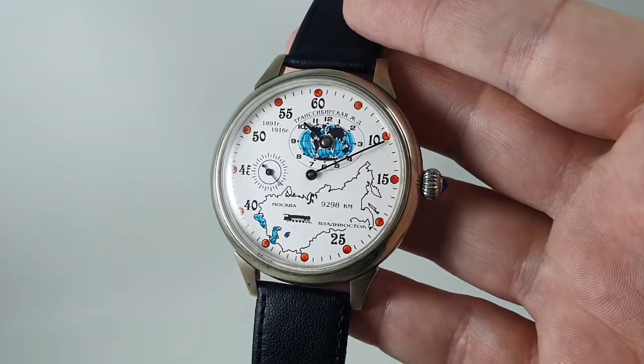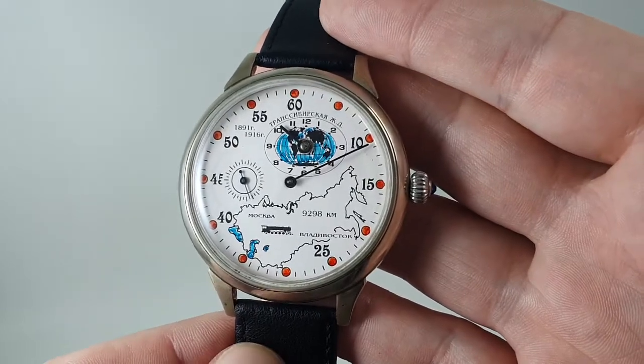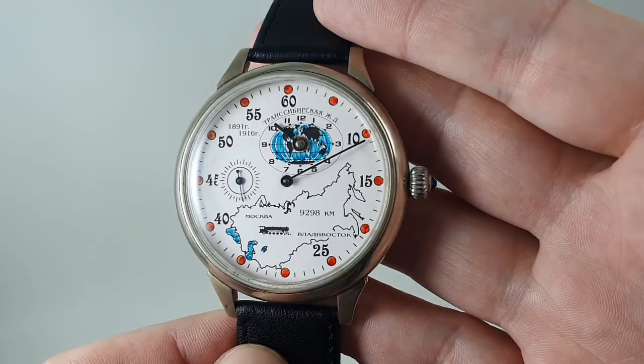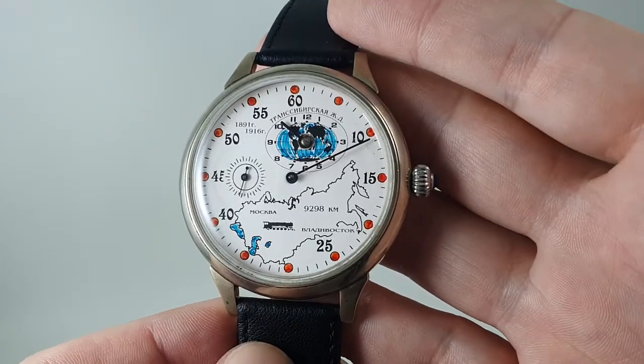Hello watch fans! Birth Year Watches here, and this time we have a circa 1980 Molnir watch, and this is what I would describe as very, very niche.